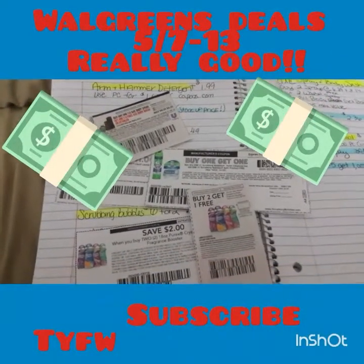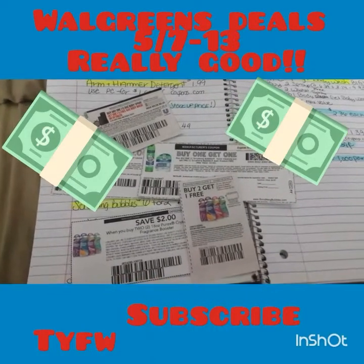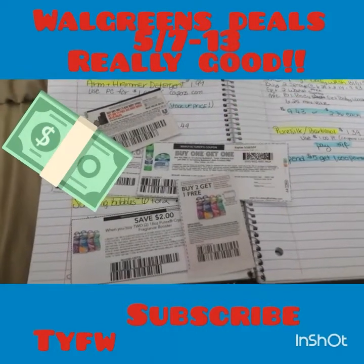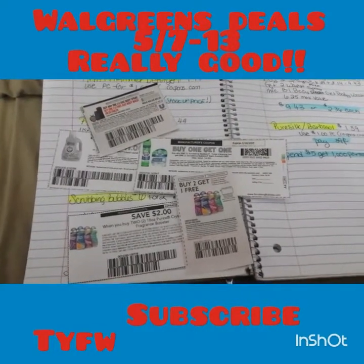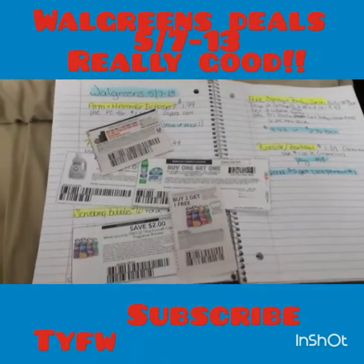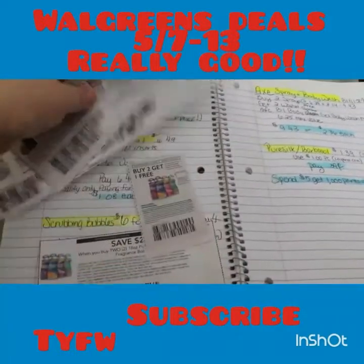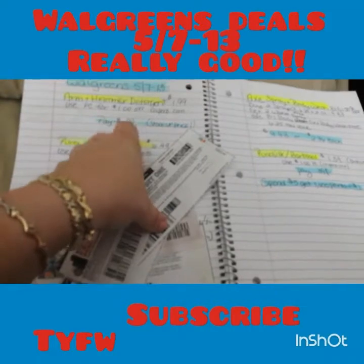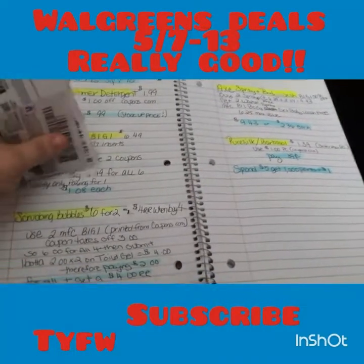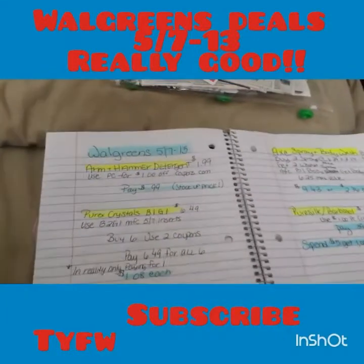Hey everyone and welcome back to another savings breakdown. I don't really know what to title my videos. If you're new, welcome — my name is Diana. I'm just going to bring a couple of deals from Walgreens. These are just some of the coupons I'll go through with you guys; they have some pretty good deals, and one is actually better than CVS, so let's just get into it.